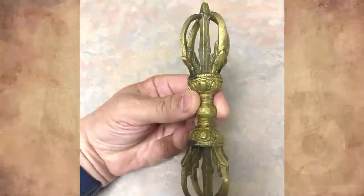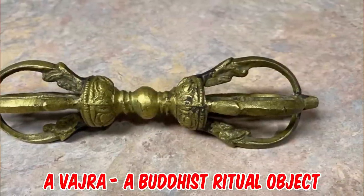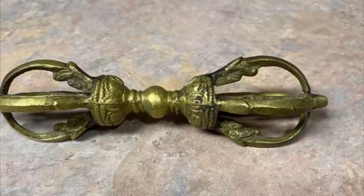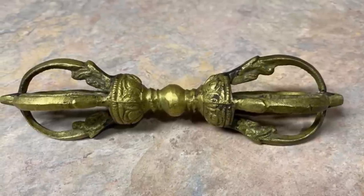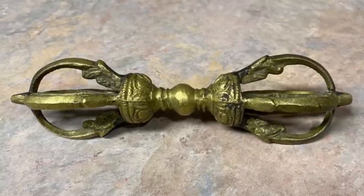It's a vajra, a Buddhist ritual object. The word is related to the word for diamond and appears to be similar to the thunderbolt weapon carried by the Vedic god Indra and the Olympian Zeus. As a thunderbolt weapon, it destroys both internal and external enemies. If there's a lost and found, take it there — they're probably looking for it.